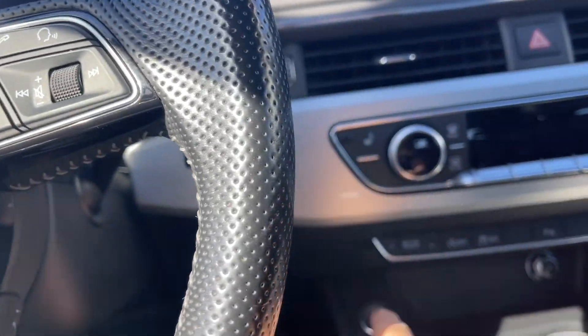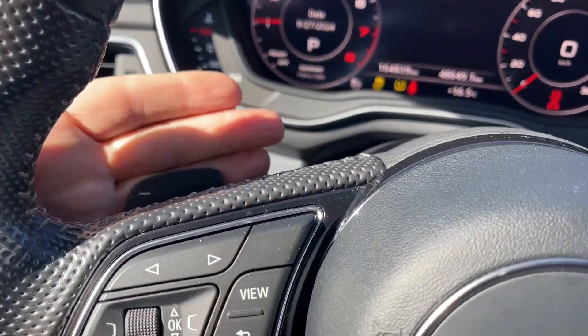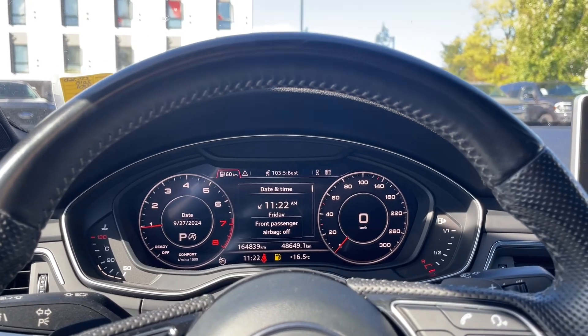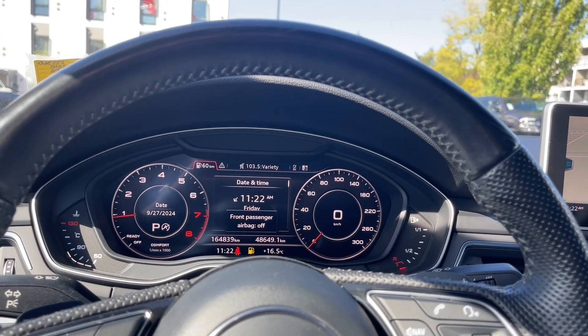You also have your cruise control down below. This is a push start, so we just put our foot on the brake, key in the pocket, and push the engine start/stop. You also have paddle shifters — one on the left and one on the right. Any important messages will be on your dash along with your odometer reading and other information.